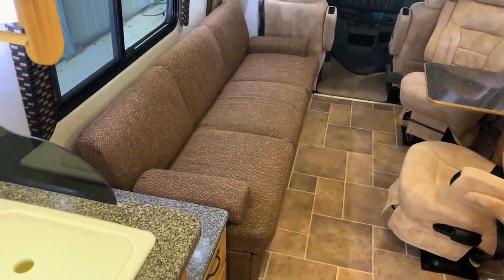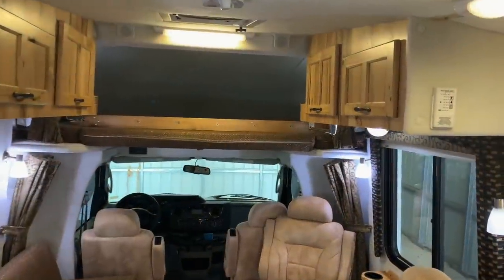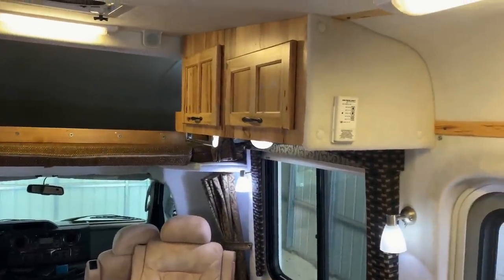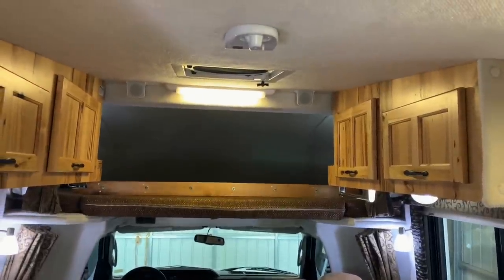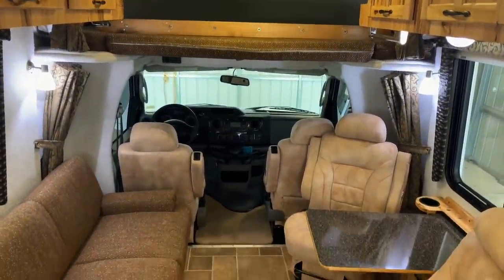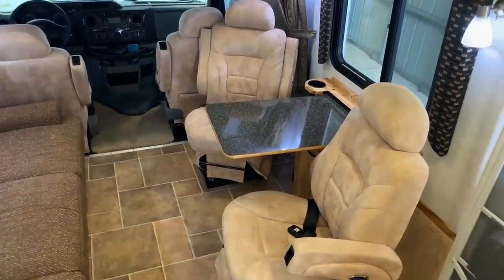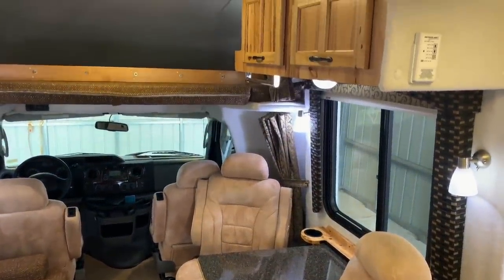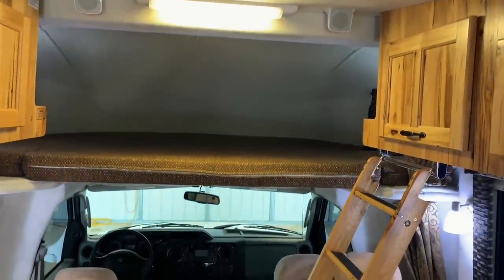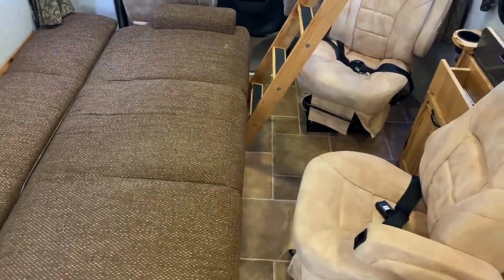Here is the couch made up — the jackknife sofa measures approximately 78 inches long and 46 inches wide. Moving forward, there's a remote control for the Fantastic fan on the wall. This is nice because the fan is powered by the coach battery, so you can run it whenever you're not plugged in or running the generator — boondocking. That was invaluable during our trip to Fletcher's Pond when the AC wasn't quite right, allowing us to open the windows and get a nice fan action to cool us down. If the couch is out, you can still walk through and access the upper bunk.